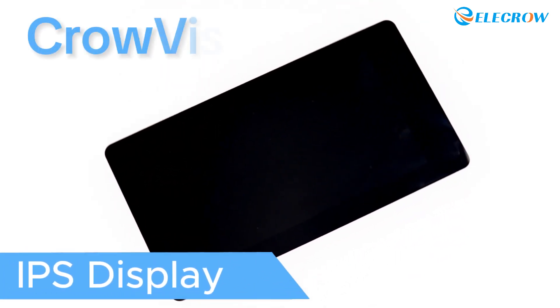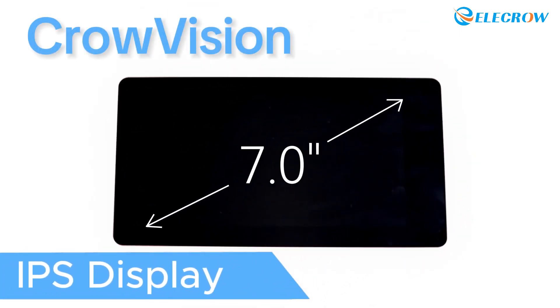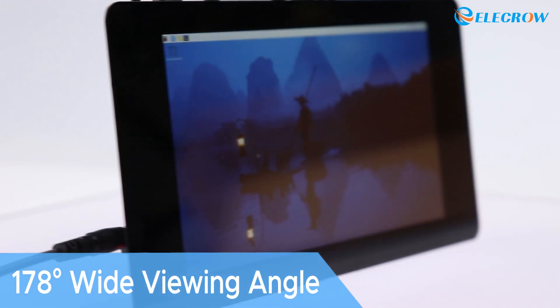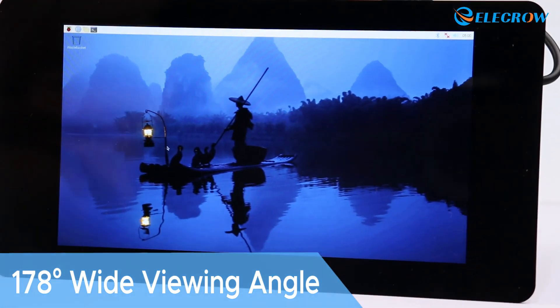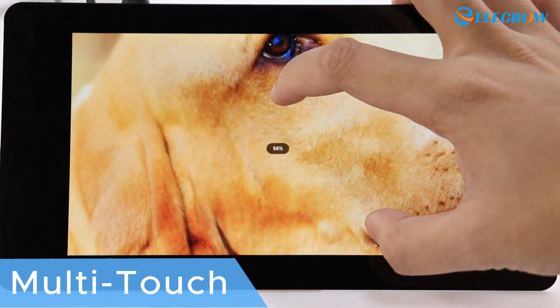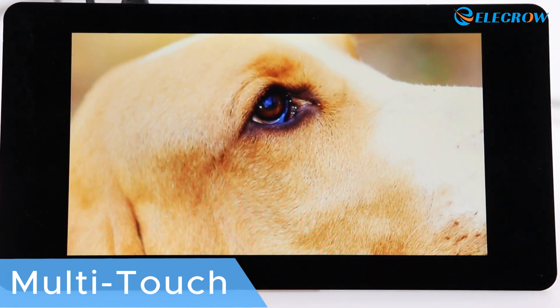This is the Crowvision 7-inch IPS display, featuring a resolution of 1024x600 and a 178-degree wide viewing angle, allowing the image to remain clear and accurate from various angles. Additionally, it also supports multi-touch, making it more convenient to use.